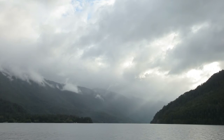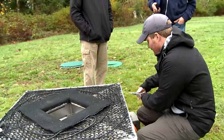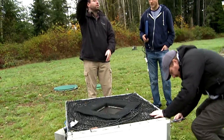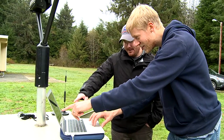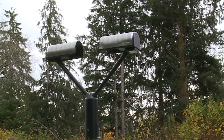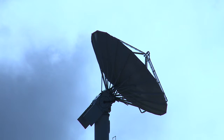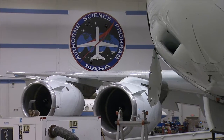Ground validation basically helps us understand how well the satellite is seeing precipitation. What we're trying to do with GPM is build a three-dimensional view of precipitating clouds, and to do that we need measurements directly on the ground, measurements of the cloud, and measurements from different perspectives of the cloud.